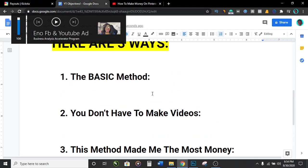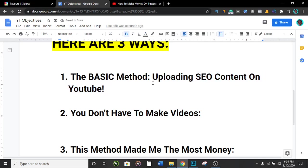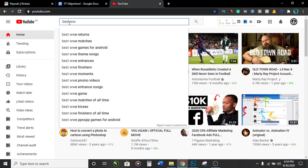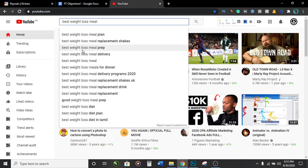The first method is uploading SEO content to YouTube — it's the most basic one on the list. If you watched my previous affiliate marketing video, you've probably heard about this. So let's say you're trying to sell a weight loss product. You go over to YouTube and ask yourself: what are people who want to lose weight going to be typing into the YouTube search bar to find solutions? From my perspective, they'll be typing things like best weight loss meal, best weight loss meal plan, best weight loss meal replacement shakes, best weight loss meal prep, best weight loss delivery.